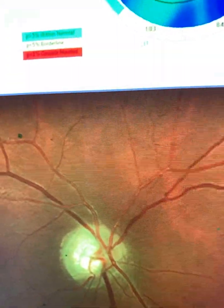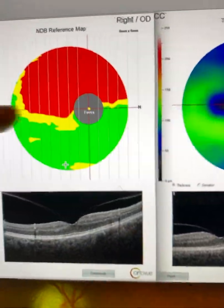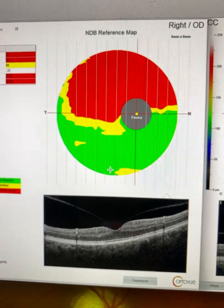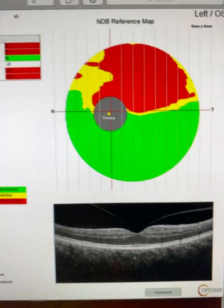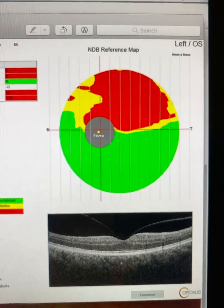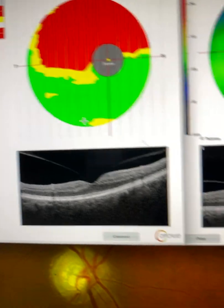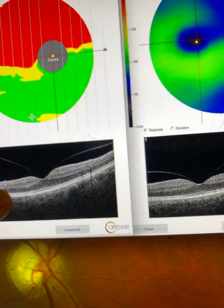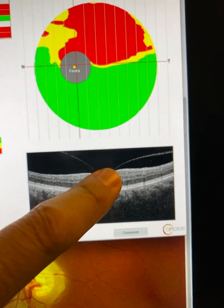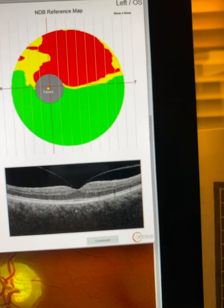Looking at the ganglion cell images, we can clearly see an altitudinal defect, which correlates with the patient's complaint of difficulty on stairs, mainly when moving downwards. We can also see on these images that he has an impending vitreous detachment in both the right and left eye, with no significant tractional component.